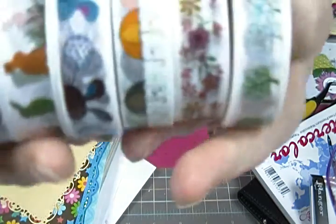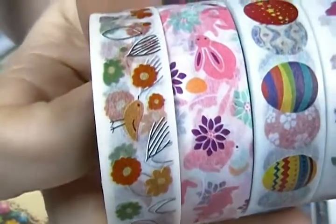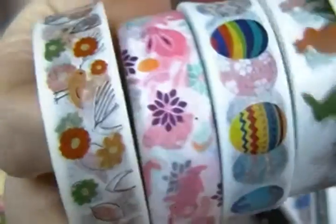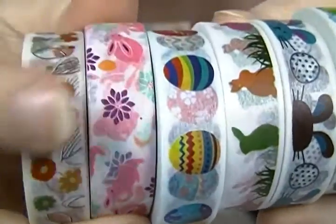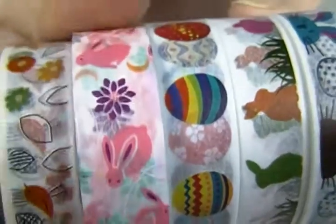So you have this one with the little flowers and birds, and then this one — the pink one, the second one — has bunnies on it. Trying to see if you can see it. See the bunnies? Cute, very cute.